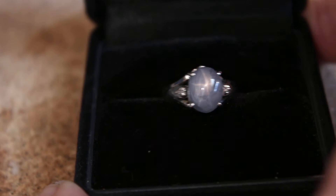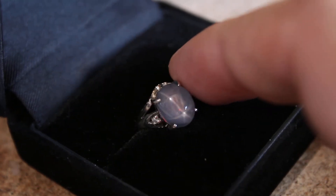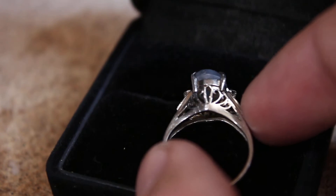The star itself is of good quality. It does have some inclusions in it, but it is natural. I believe it's from Ceylon, but I'm not sure — I don't want to be held accountable if I'm wrong, but I will be.